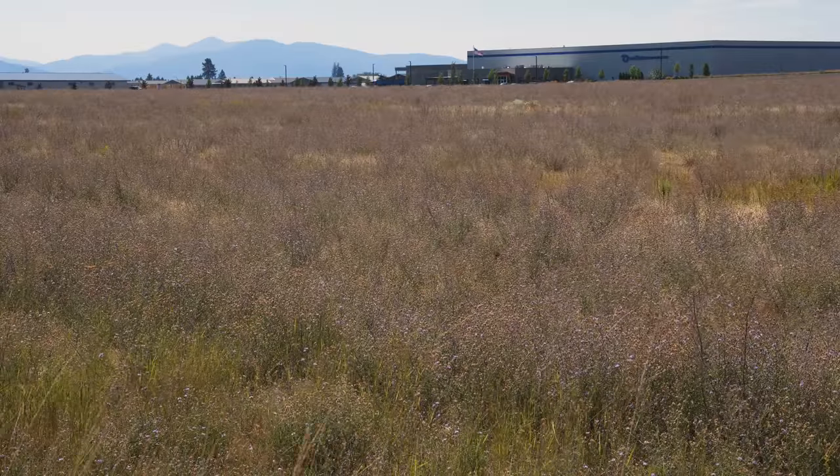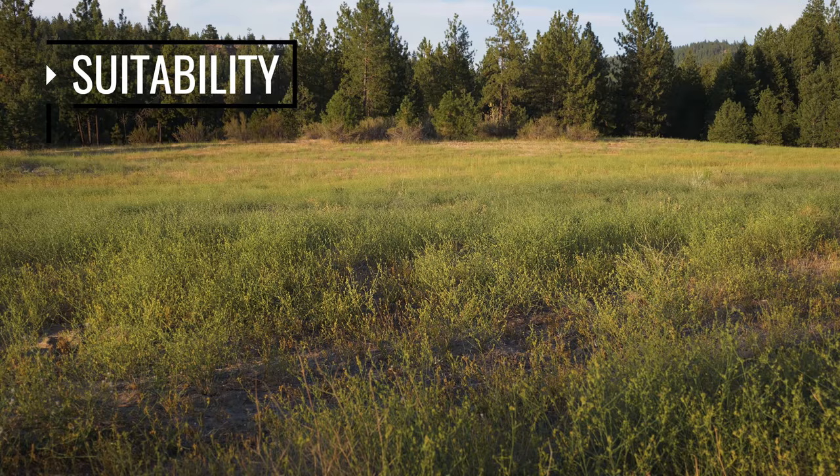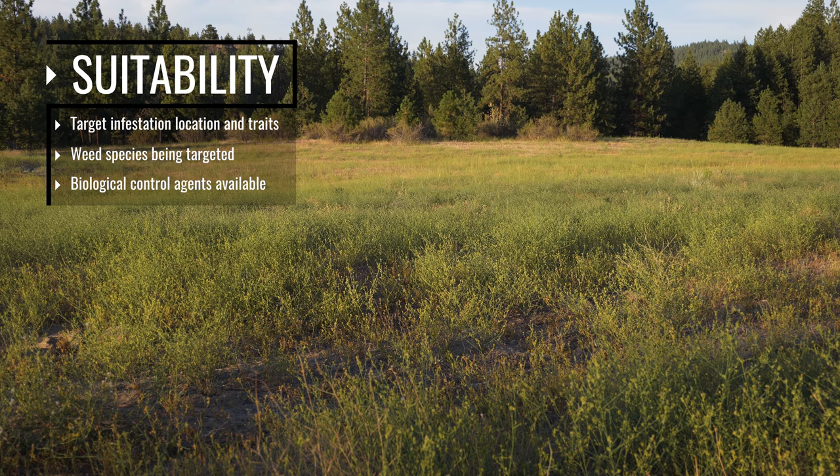Determining whether or not biological control is an appropriate choice for your situation will depend on a number of factors, including the location and traits of the target infestation, the weed being targeted, and the biocontrol agents available.